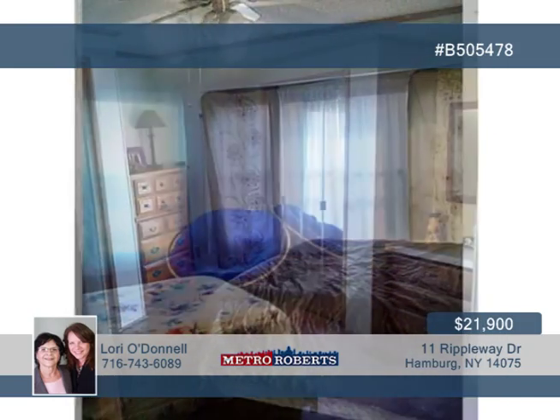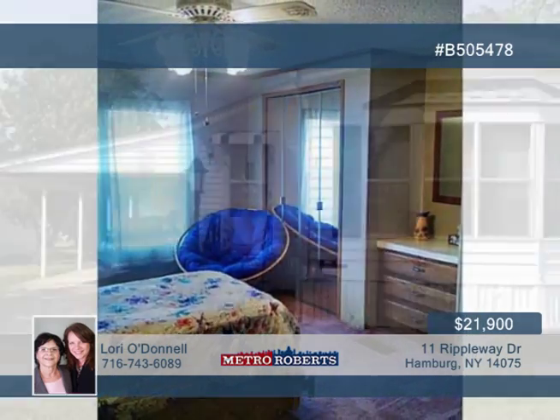The large backyard is another plus on the list. Check it out with Lori O'Donnell. You won't be disappointed.